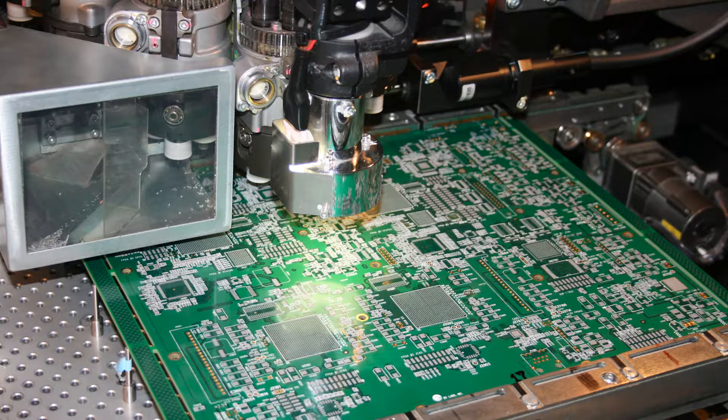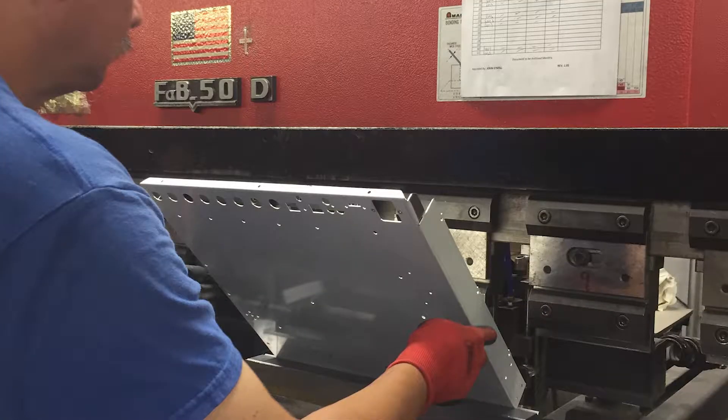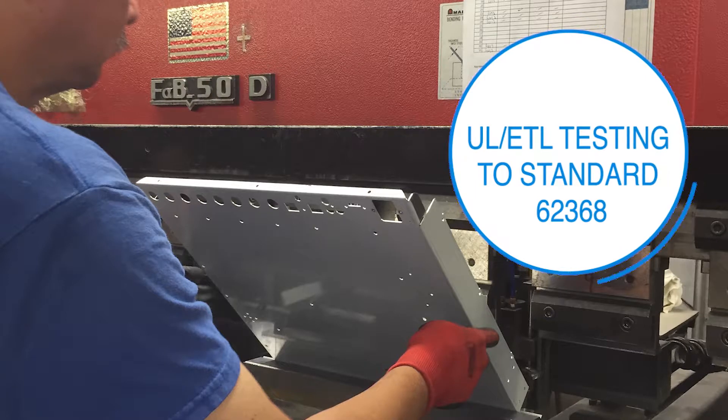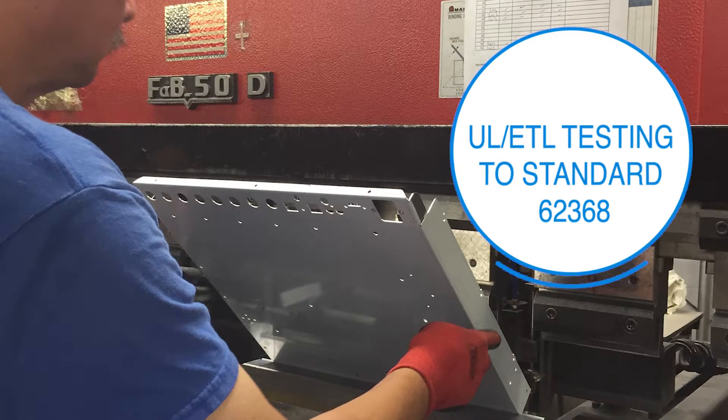We thoroughly inspect each board to IPC standards, both electronically and visually. Our team of expert engineers and technicians set Blondertongue Laboratories apart. Our on-site lab performs UL ETL testing to standard 62368. We'll pre-test, troubleshoot, and repair boards as needed.